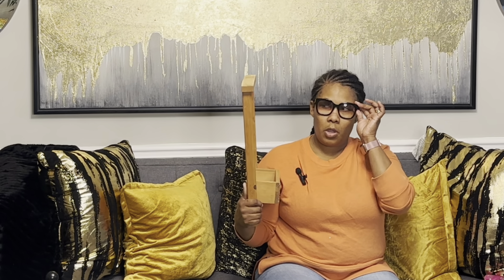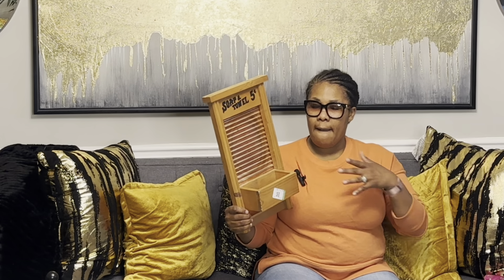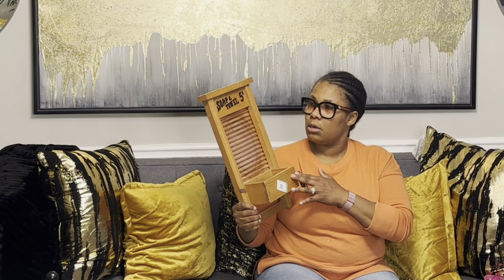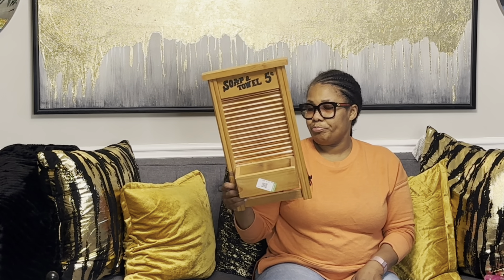Next I got this little washboard, which I thought was really cute to put in my laundry room. I'll probably paint it because this wood color doesn't match in there. I might sand it down and stain it to match the wood elements I have in my laundry room, or I was also thinking about painting it black. Either way, I'll hang it on the wall. It was six dollars and nine cents.